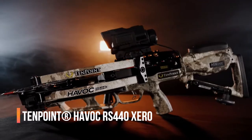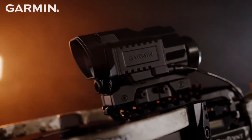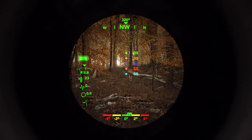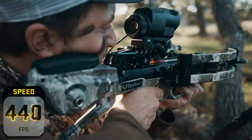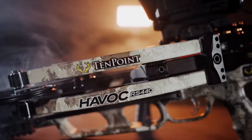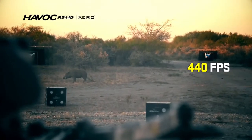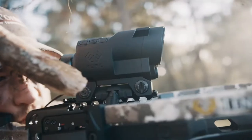Introducing the first crossbow with a built-in range-finding scope. TenPoint and Garmin deliver the most accurate long-range crossbow ever — the Havoc RS440 Zero, featuring the revolutionary Garmin Zero X1i range-finding scope. Measuring an ultra-compact 26.5 inches long, shooting a blistering 440 feet per second, and equipped with the most advanced aiming system on the market, the Havoc Zero is the world's fastest crossbow per inch of length and the most accurate long-range crossbow ever. The Garmin Zero X1i Auto-Ranging Digital Crossbow Scope is the first of its kind.